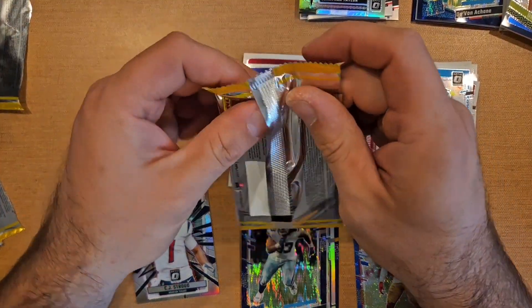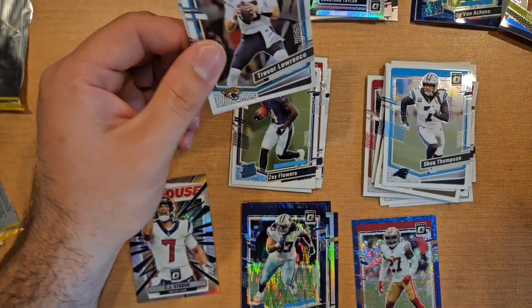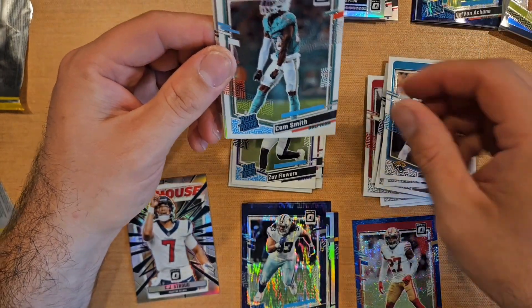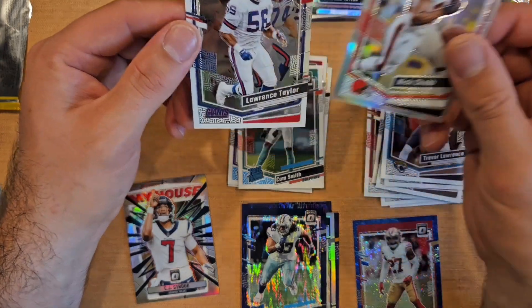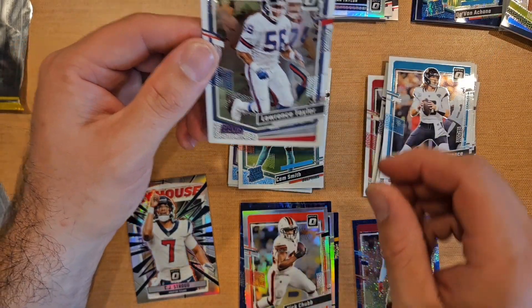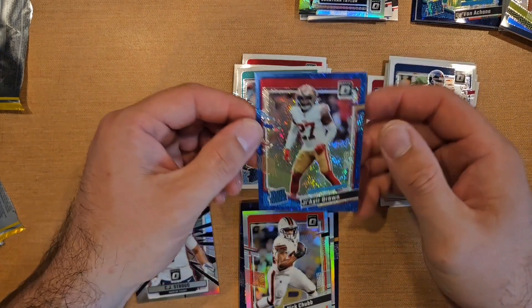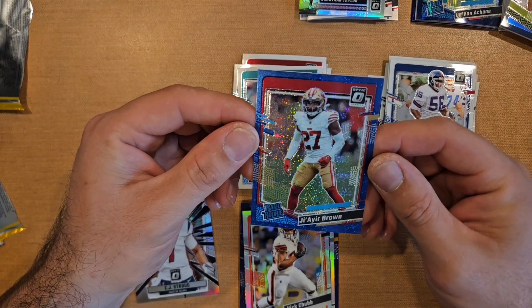Seen some cool fire emoji cards popping out. Last pack — Trevor Lawrence, Cam Smith for the rookie hollow. Vet is Nick Chubb and a Lawrence Taylor. Still pretty cool — also hit what might be a short print or just a really cool rookie card.